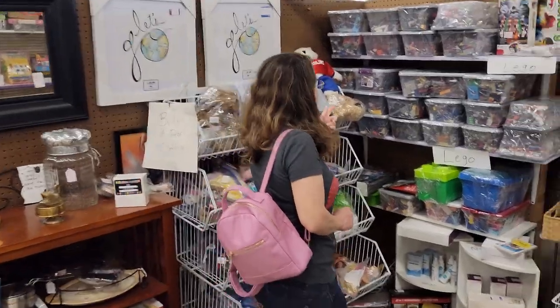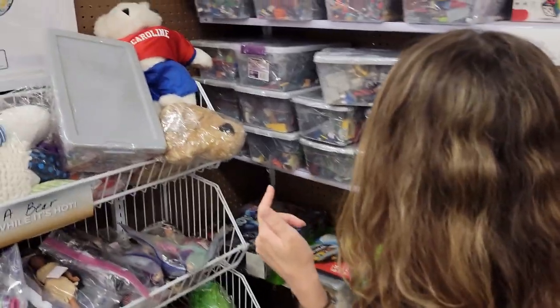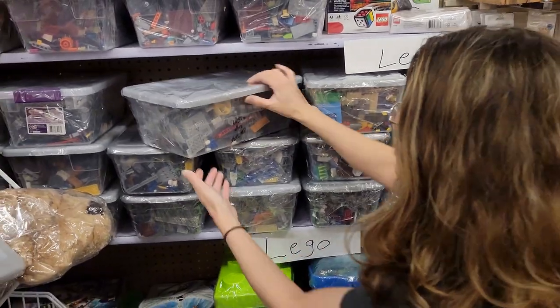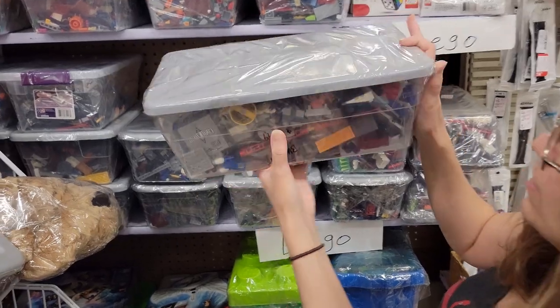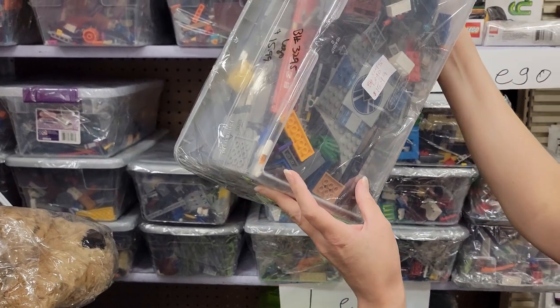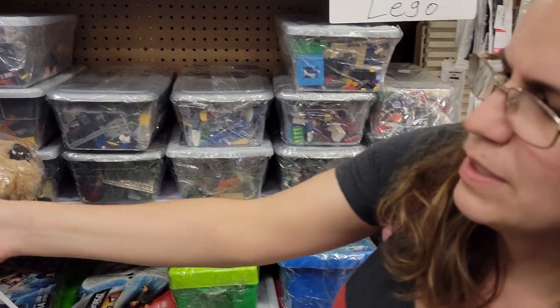I found some Lego in bins over here and they're all wrapped up - it's like about a pound. Look, there's like an Arkham Asylum truck in that one, and there's like little parts of a police vehicle. There's stuff in there that might be a good one to pick up.